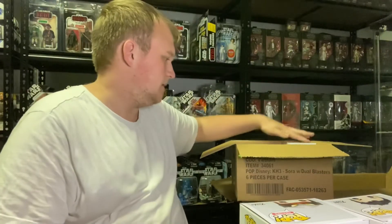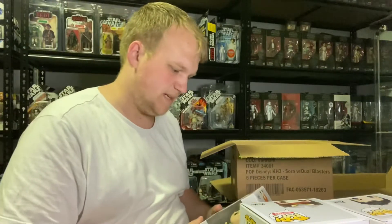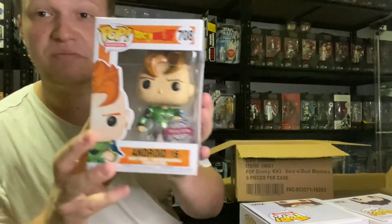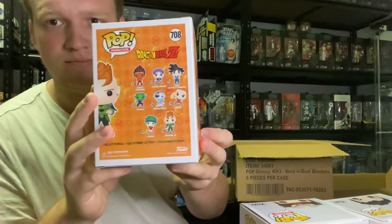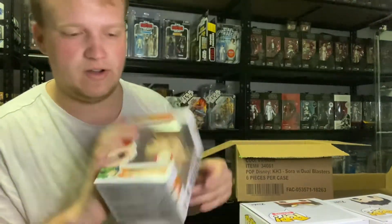And last Pop — I haven't gotten this one before either. Dragon Ball Z, number 708, Special Edition Android 16. Cool. That's pretty cool, very nice.